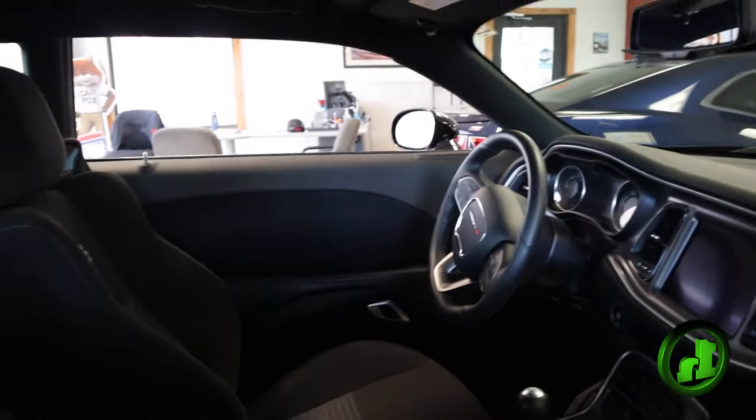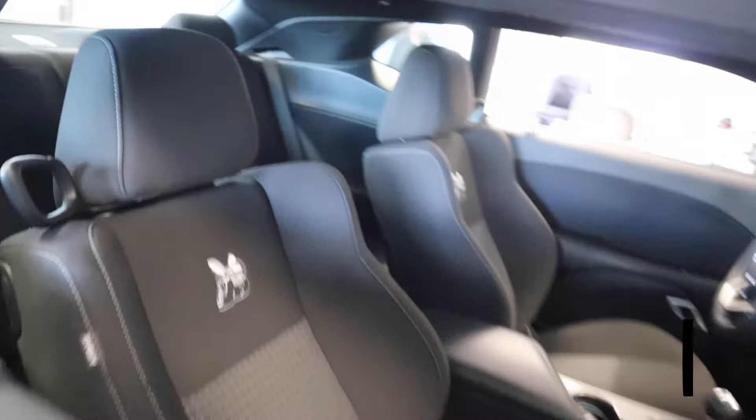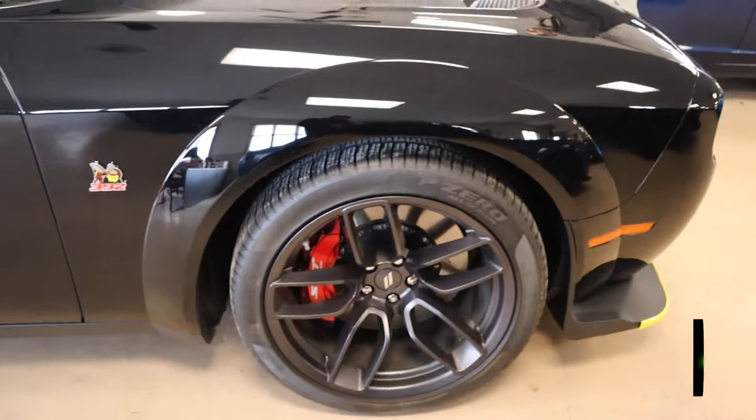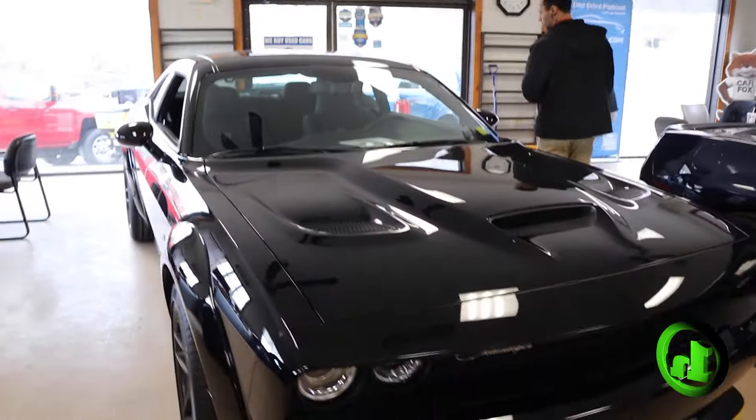Beautiful interior. This car is like new. Only has 3,500 miles.